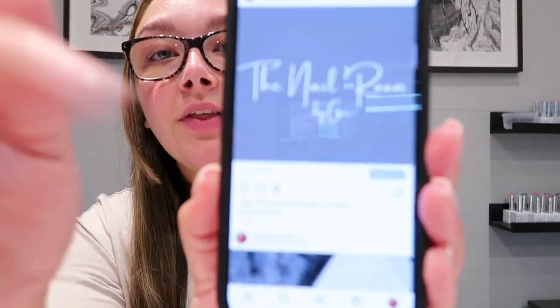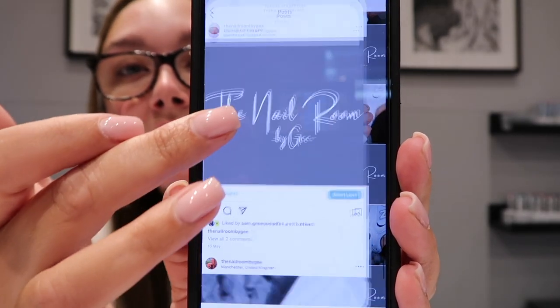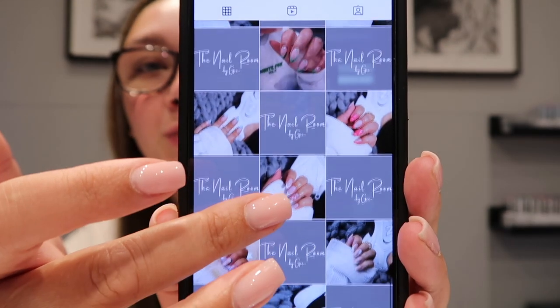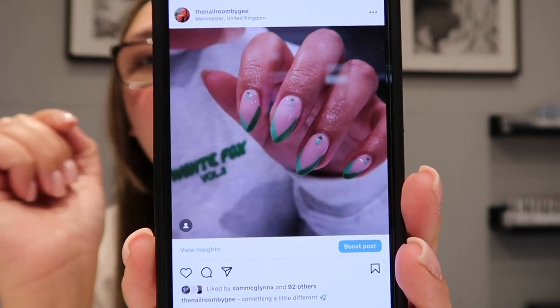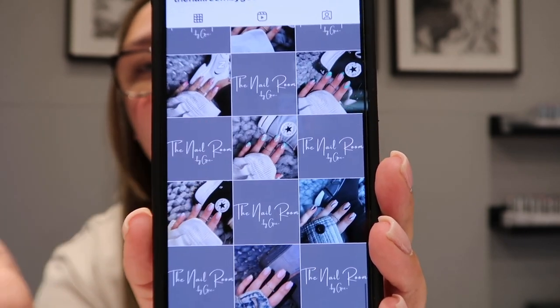Tip four is to experiment with angles. I do try to mix it up a little bit on my Instagram — whether I have nails in a curved pose or straight. I just try and switch it up. When I'm taking my pictures, I take some straight, some bent, some at different angles, some closer, some farther apart, some with a different pose. Then when you've got the pictures you can flip through and see which one you prefer.